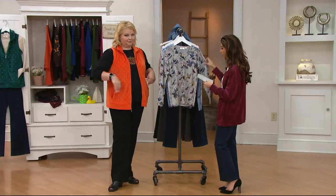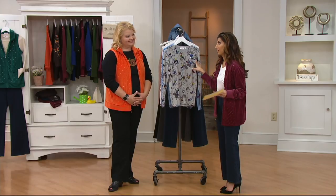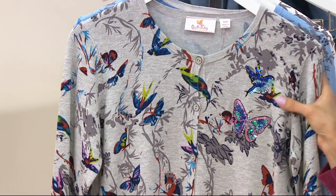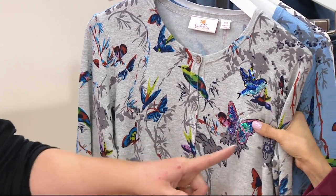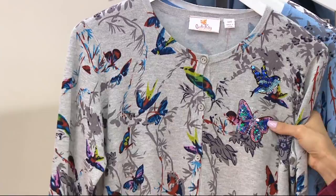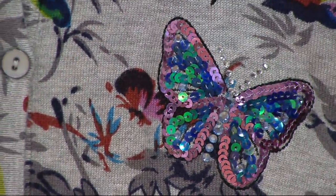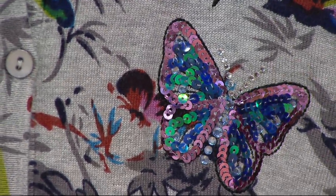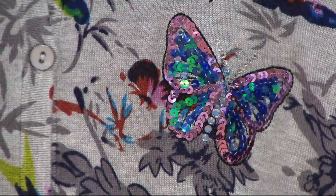The butterfly and bird print button front cardigan — and it's not your average button front cardigan, because not only are you getting this beautiful print, but look up close. You get a little detail right here on the left shoulder. This is on a special low price of $56.12, also on four easy payments of $14.03 that go away at the end of the day — and it's customer top rated.